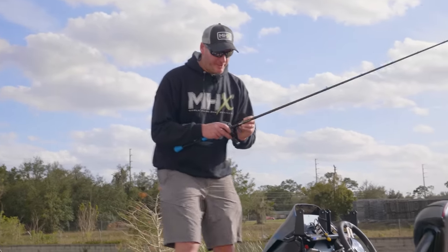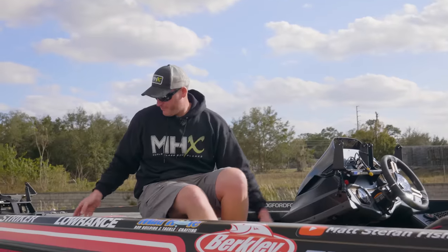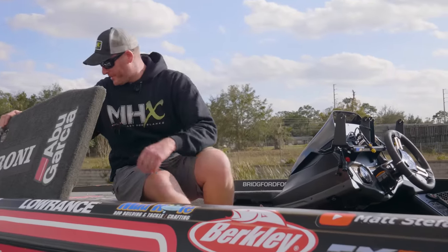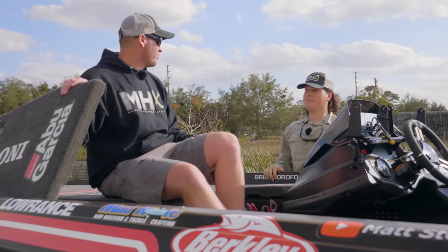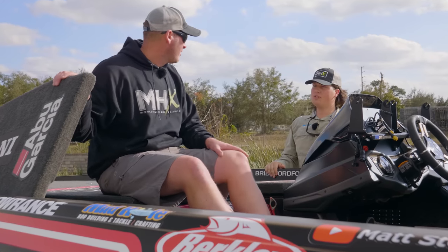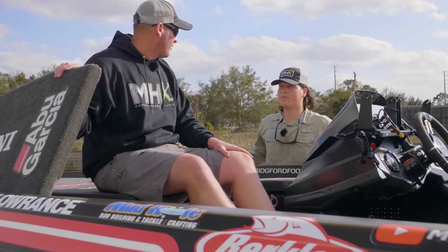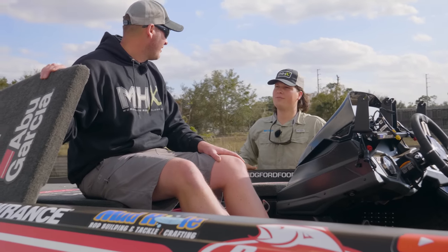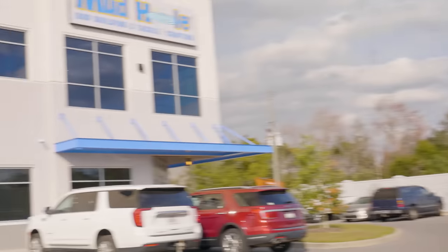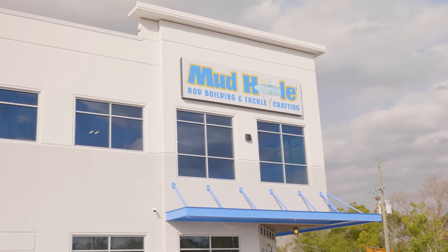This is a little heavy for what I need right now — I need a lighter flipping stick. Hello Matt, who are you? I'm your rod building angel and I heard you needed a lighter blank. Follow me. Turn around — we're at Mud Hole! Holy smokes, let's go!